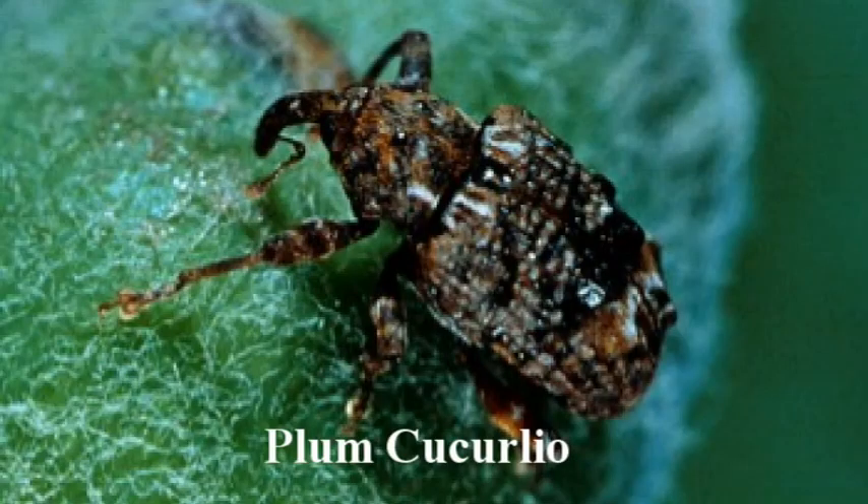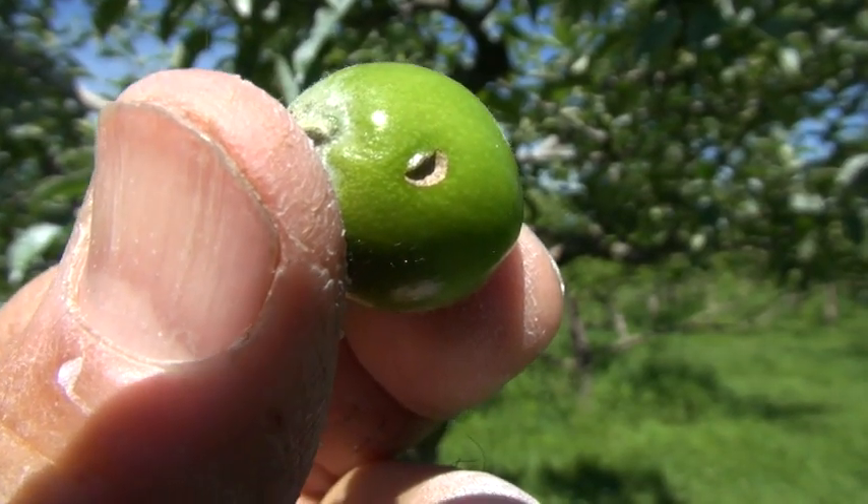The two major pests we're trying to control at this time are Plum Curculio and Codling Moth. Plum Curculio is a small snout-nosed beetle that moves into the orchard shortly after petal fall. The females lay their eggs under the skin of apples, peaches, pears, cherries, and plums, and then she makes a crescent-shaped mark on the skin to help the young survive the rapid fruit growth.